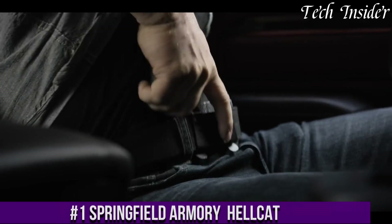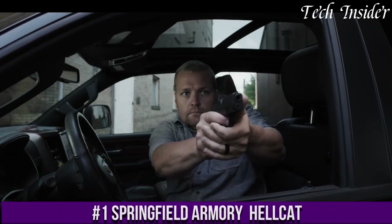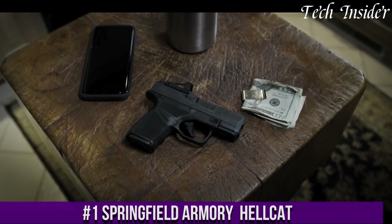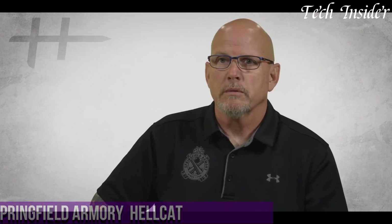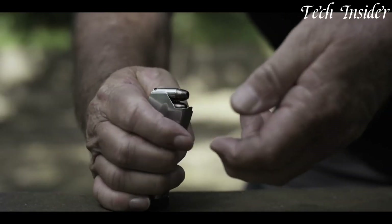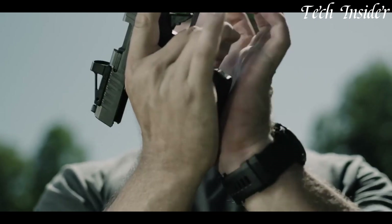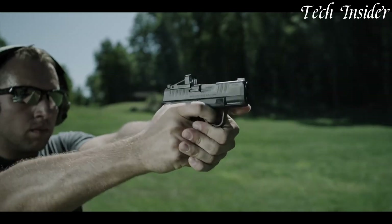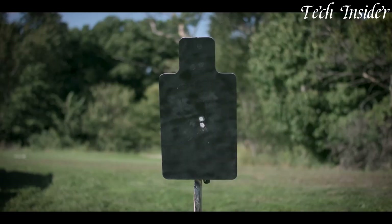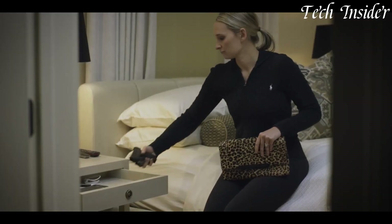Number 1. The Springfield Armory Hellcat is a compact and high-capacity semi-automatic pistol designed for concealed carry and personal defense. Chambered in 9mm, it packs a remarkable amount of firepower into its small frame. The Hellcat features an ergonomic grip with adaptive grip texture, providing a secure and comfortable hold. Its U-Dot sight system ensures quick target acquisition, and the optional OSP (Optical Sight Pistol) model accommodates red-dot optics for enhanced accuracy.